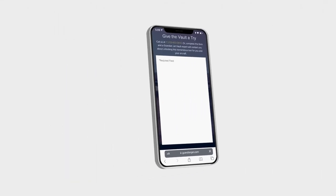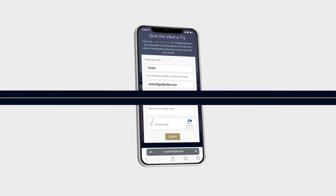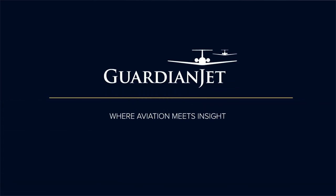Unlock your vault today at guardianjet.com/vault, and explore everything we built for your success from anywhere in the world.